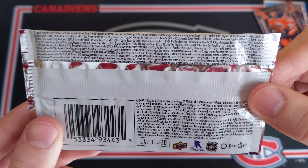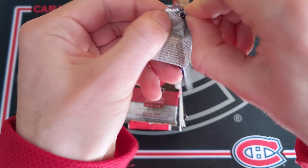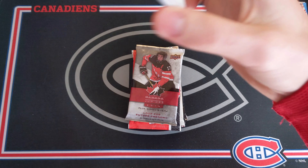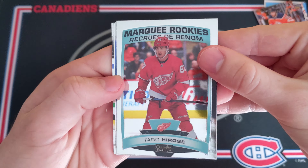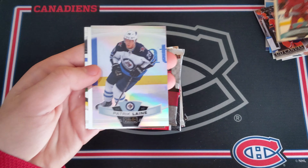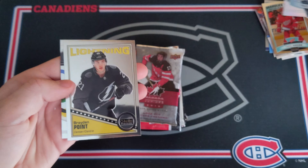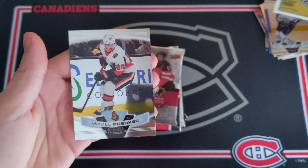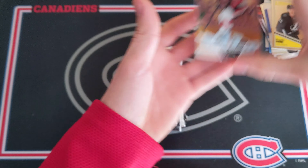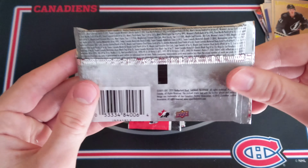We got 1920 OPG Platinum. Autographs fall 1 per box, so 1 per 20 packs. We'll have to see if we get any luck there. We got a Taro Hirose — would be a marquee rookie card. Very nice. And then Patrick Liney, Rainbow — pretty nice Rainbow Parallel. And then a Brayden Point Retro Card and a Mikael Bodker Base Card.